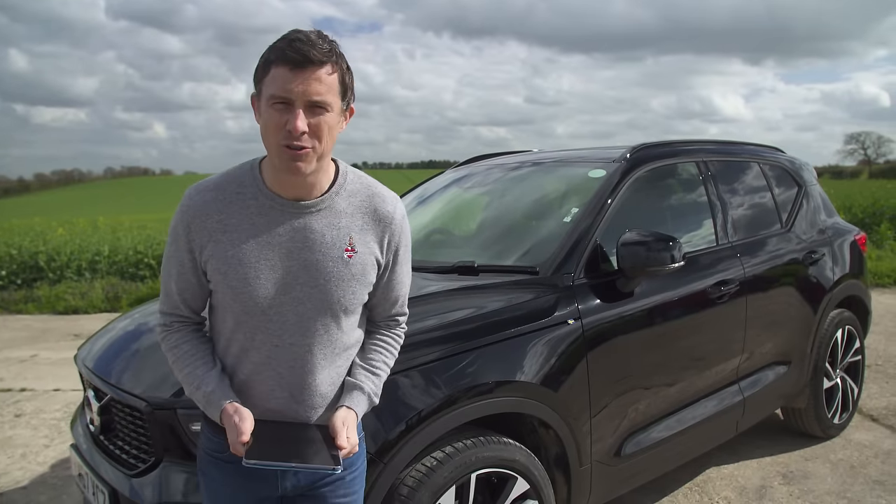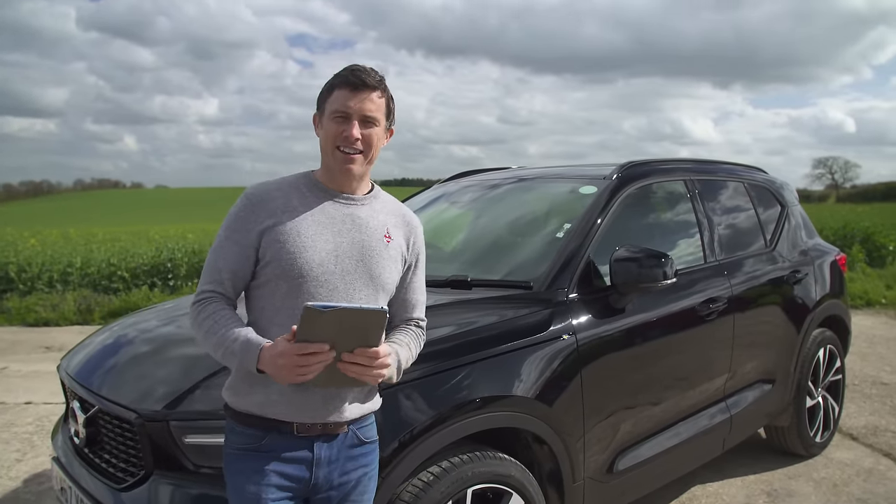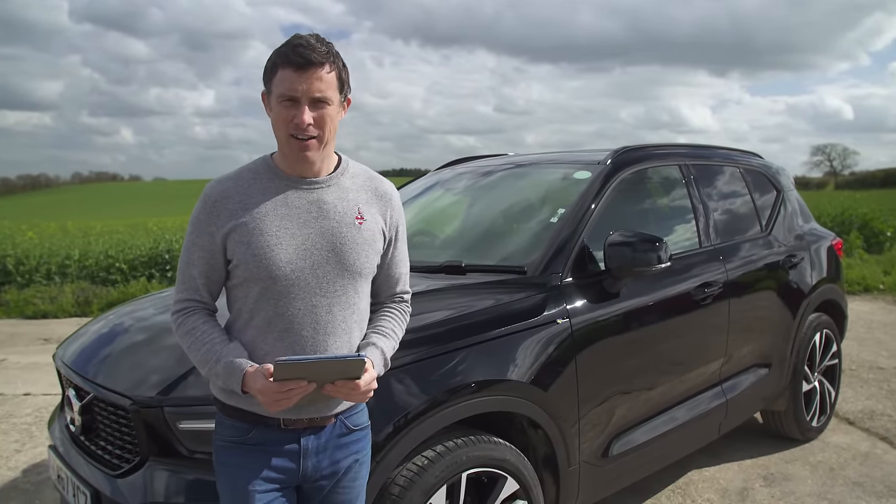If you click on the pop-out button in the top right-hand corner of the screen or on the link below the video, you can go to carwow.com to see how much you can save on a new car.